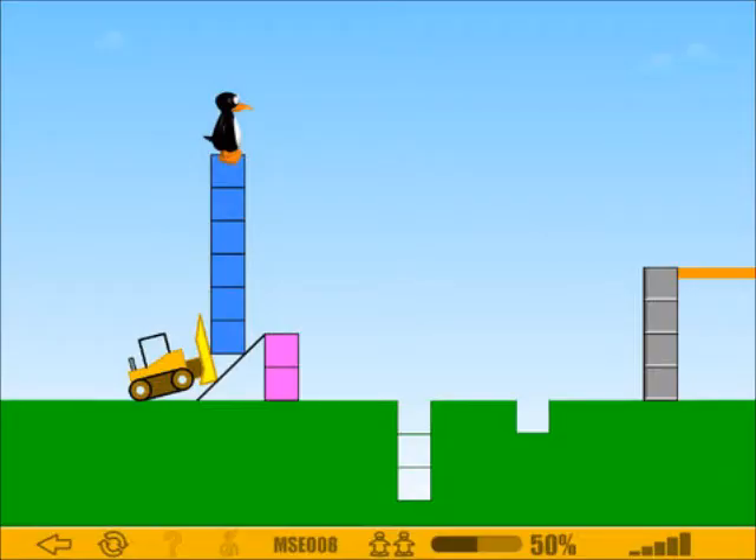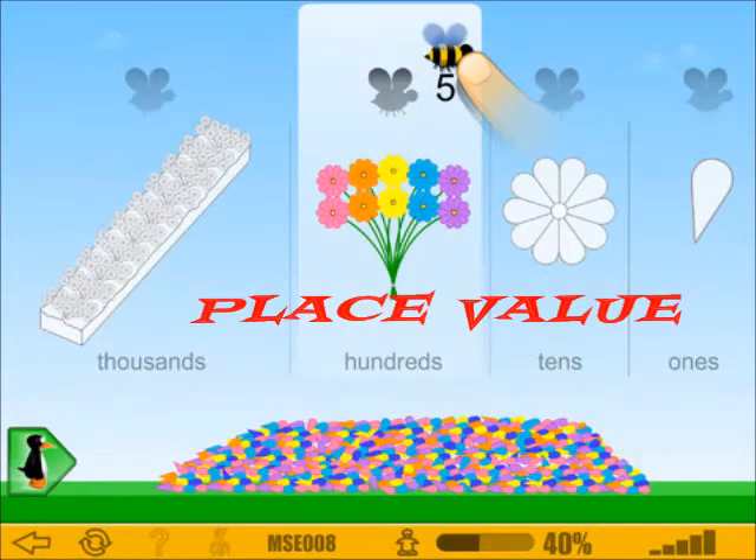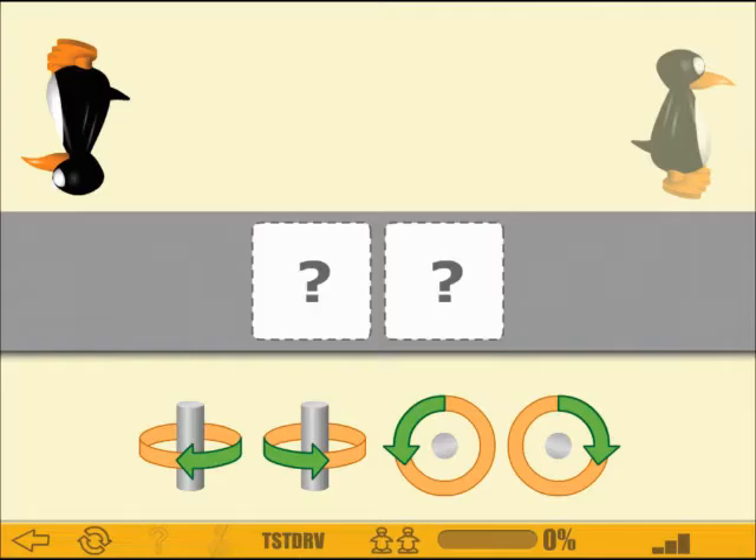The digits, the digits, they each have a name. Memorize them, understand them, it's the game. We start at the decimal, to the left we move. Each place is ten times bigger, multiply them and we prove. The digits, the digits, they fit in so tight. Greater to the left and lesser to the right.